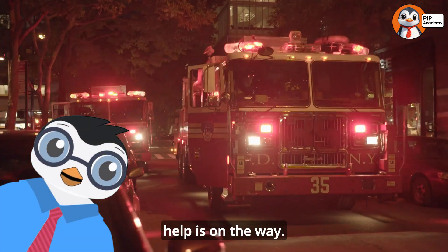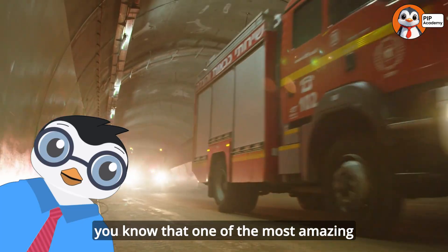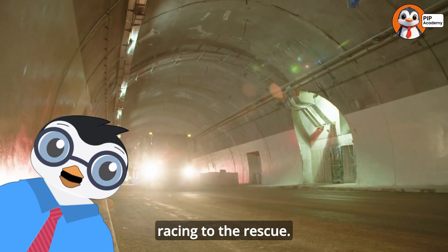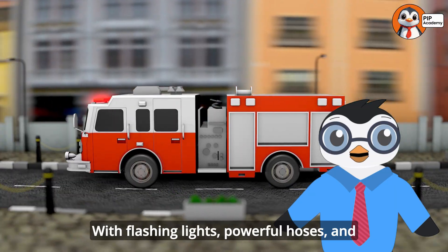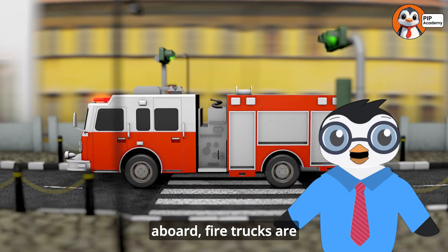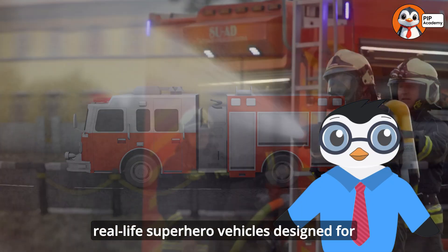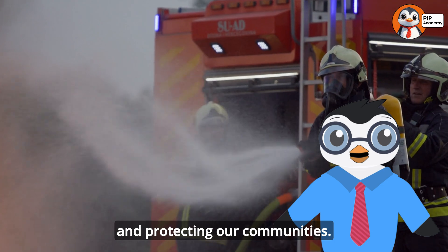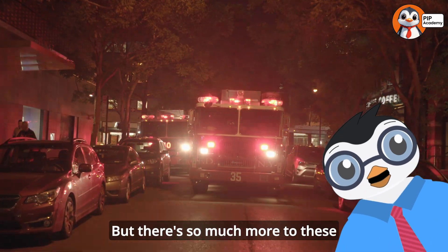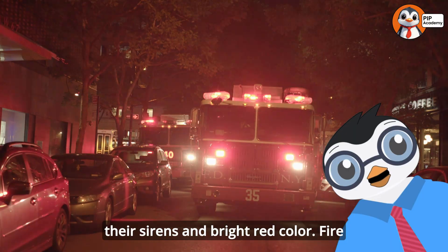That sound means help is on the way. When you hear that siren, you know that one of the most amazing vehicles ever built is racing to the rescue. With flashing lights, powerful hoses, and brave firefighters aboard, fire trucks are real-life superhero vehicles designed for one incredible mission: saving lives and protecting our communities. But there's so much more to these amazing machines than just their sirens and bright red color.